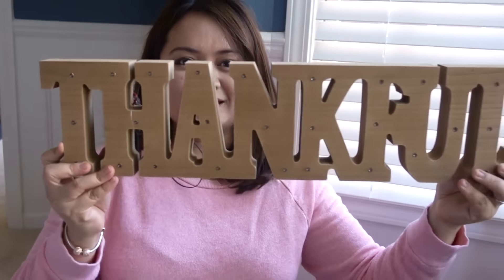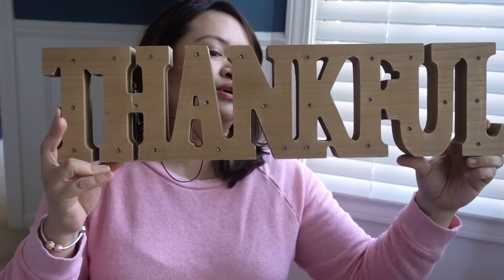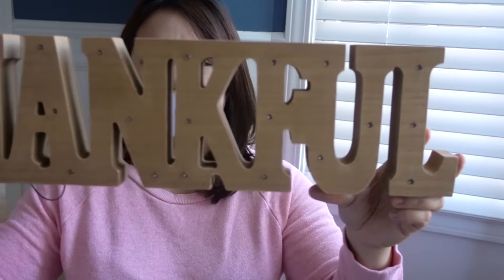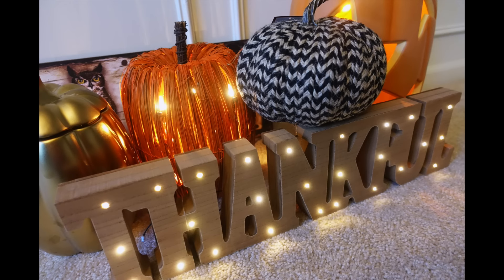I was really happy to find this. This is a wooden marquee. It says 'thankful,' obviously. And it does light up. It ended up being $12.50 after the 50% discount.